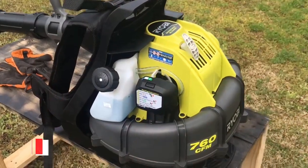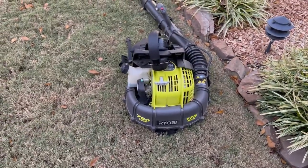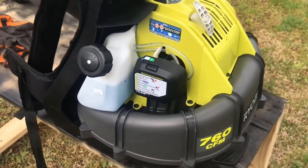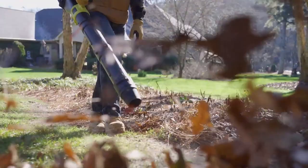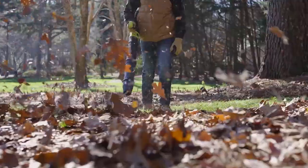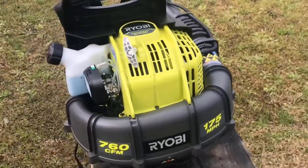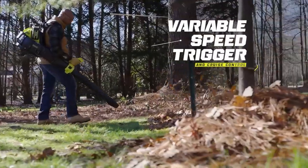It's gadget time. Number 10: the Ryobi Backpack Blower. The Ryobi Backpack Blower is a remarkable piece of outdoor equipment designed to simplify and enhance the process of clearing leaves, debris and other unwanted materials from your yard or outdoor spaces. It's a game-changing solution for homeowners and landscaping professionals alike. Number one, powerful performance: the Ryobi Backpack Blower boasts a robust and efficient fan technology that moves air at an incredible speed of up to 175 miles per hour, allowing it to clear leaves and debris quickly and effectively, even in larger yards or commercial spaces.